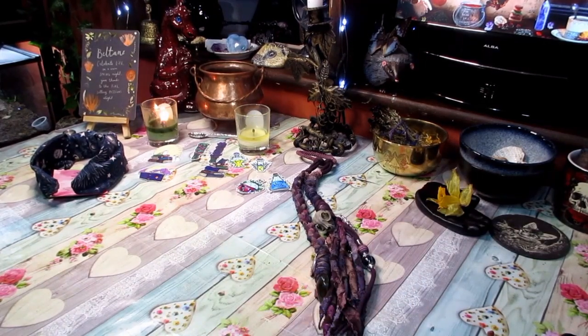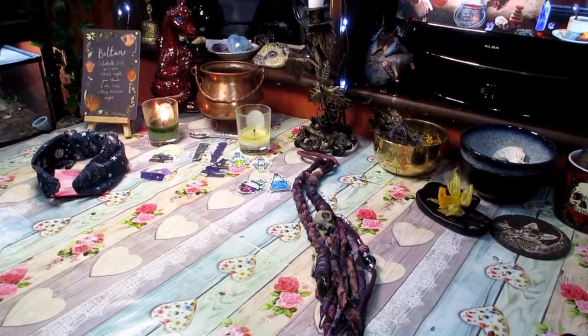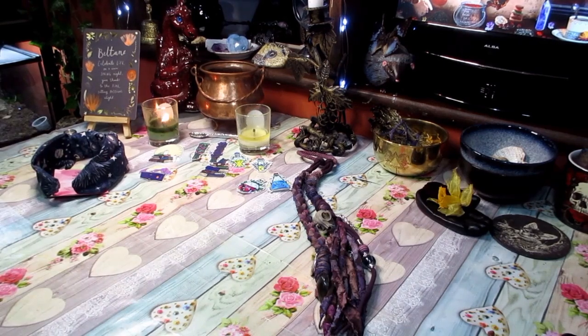Have you been enjoying the sun? The sun has finally arrived, although the rain is supposed to be coming back soon. I've really been enjoying it, even if it has been from a window. I hope you guys have enjoyed it too.